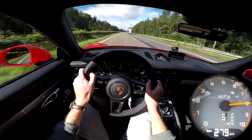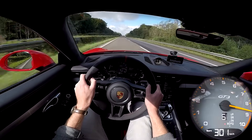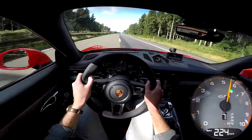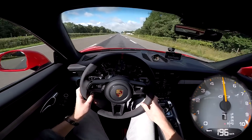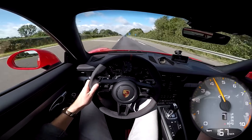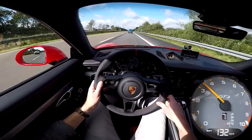A bit of crosswind there. That's 303 kilometres an hour or something like that, but the wind is really, really tricky — you can feel the car moving around, maybe because of that huge rear wing as well. I don't have much more to say; I just wanted to let you experience the joy of driving a 991.2 GT3 on the Autobahn with that insane sound.